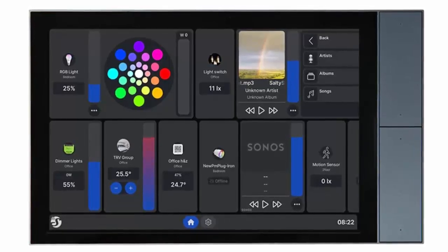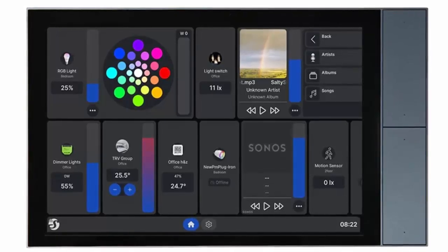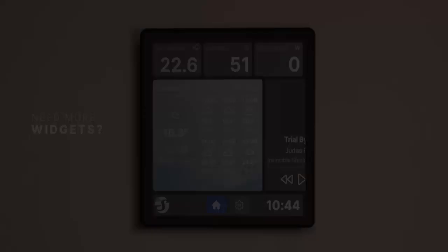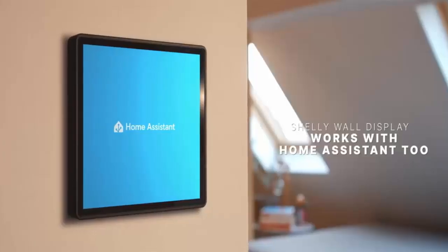The Shelly Wall Display XL isn't just another smart home gadget. It's a step toward making your entire space more connected, more intelligent, and more effortless to control.